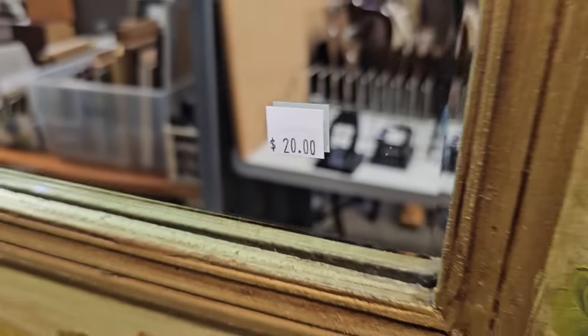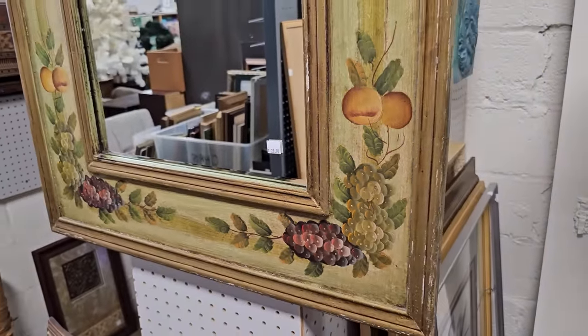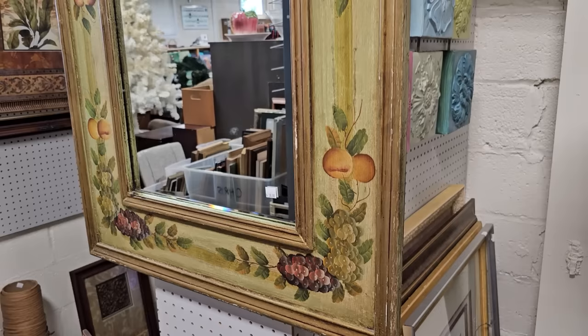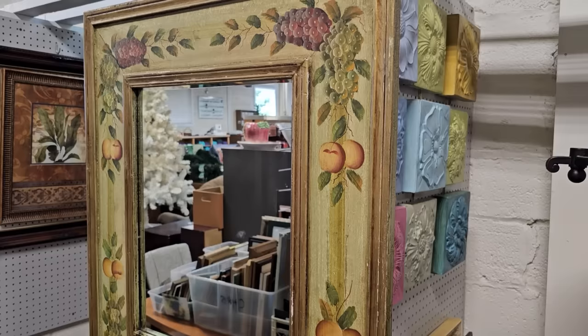And I really like this mirror for $20.00. I was drawn to the hand-painted fruit detail on it. It's got a few little scuffs, but I think we could go to our craft store, maybe get some gold paint and touch it up. $20.00.